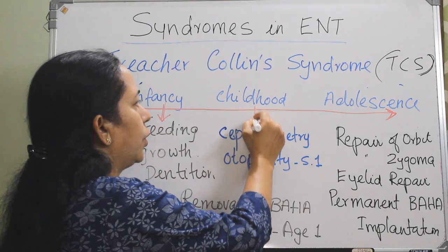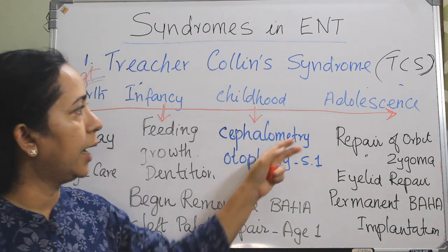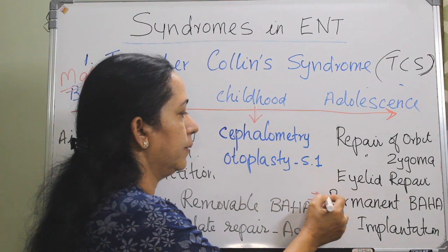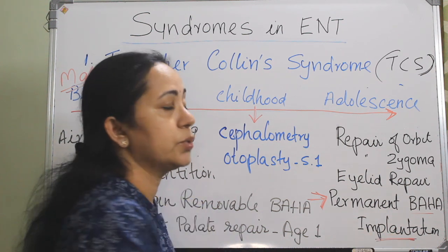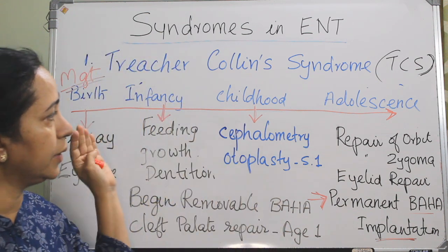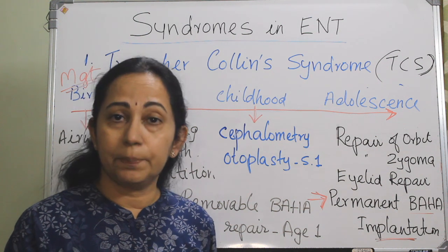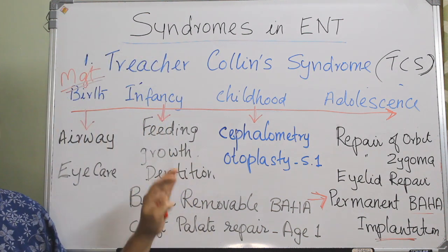In childhood, otoplasty stage 1 is usually started by 5 to 6 years of age, and cephalometry evaluation is important. As the child grows, repair of the orbit, repair of the zygoma, and eyelid repair will be needed. Once the child is stable, a permanent bone-anchored hearing aid implantation is performed. Other dental procedures and flap repairs follow as the child grows. The multidisciplinary management approach emphasizes airway, feeding, and growth evaluation, with counseling of parents being very important throughout.